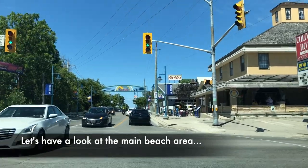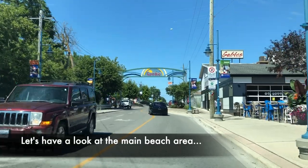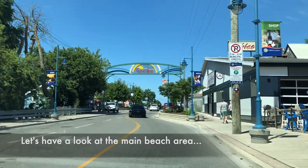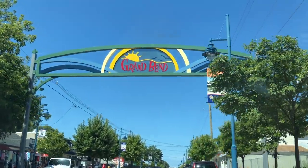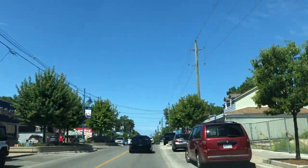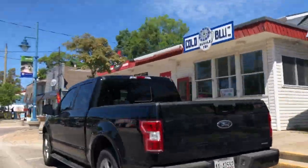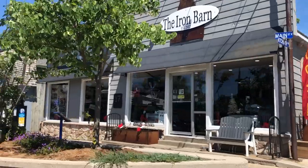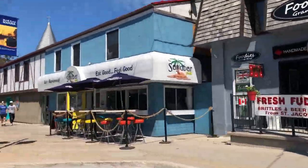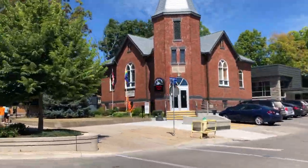Now we'll take a drive down Main Street West towards Lake Huron and have a look at the shops and restaurants along the way. Lots of people ask which is better to visit, Grand Bend or Port Stanley, which is located on Lake Erie. I have a video coming up featuring Port Stanley as well, so be sure to hit that subscribe button and the bell. I found Grand Bend to be more of a beachy town. The strip feels a little older and a little more vintage with some classic food stops that have been around for a long time.